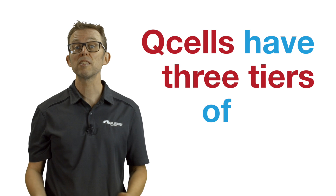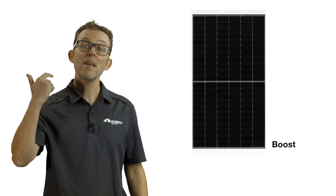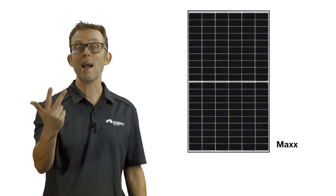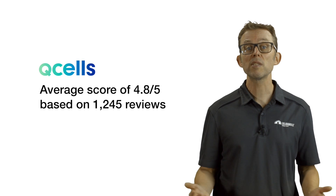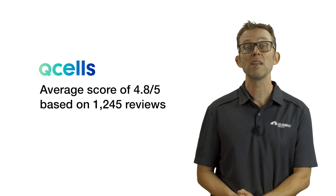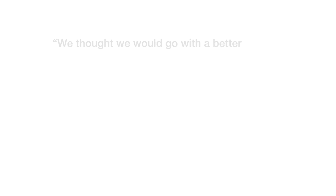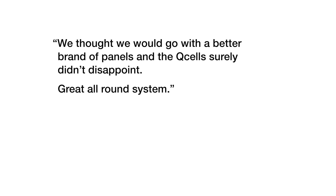Qcells have three tiers of solar panels: the QPeak series, their flagship product made in South Korea; the QBoost series, their mid-range offering made in Malaysia; and the QMax series, Qcells' most affordable panel made in China. I think many installers favor Qcells because of their product range — there's something for every customer's price point. On SolarQuotes, Qcells have an average review score of 4.8 stars from 1,245 reviews. To quote a recent customer: 'We thought we would go with a better brand of panels, and the Qcells surely didn't disappoint. Great all-round system.'